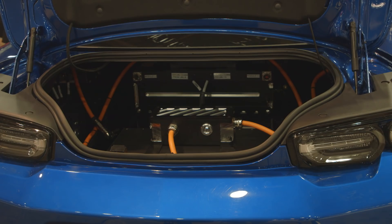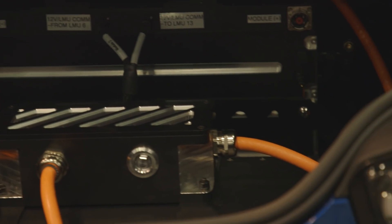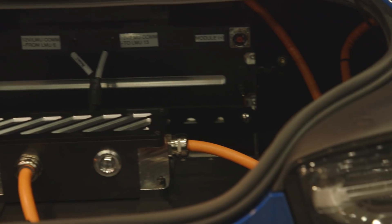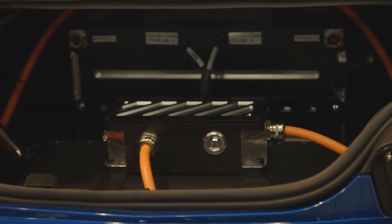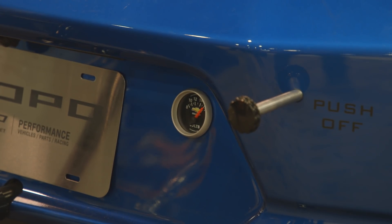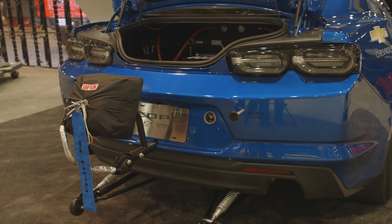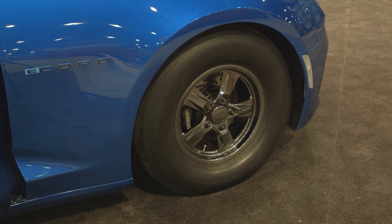What about the battery? We have four 200-volt modules — two in the backseat, two in the trunk — for 800 volts total. This is the first 800-volt application ever for a Chevrolet. Over 700 horsepower is generated from this combination, along with 600 foot-pounds of instantaneous torque.